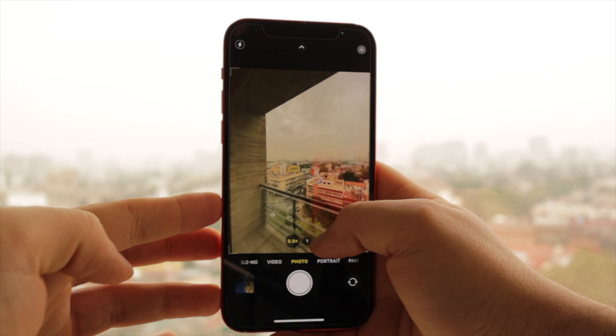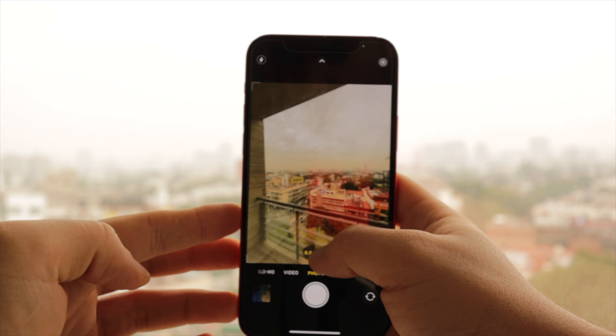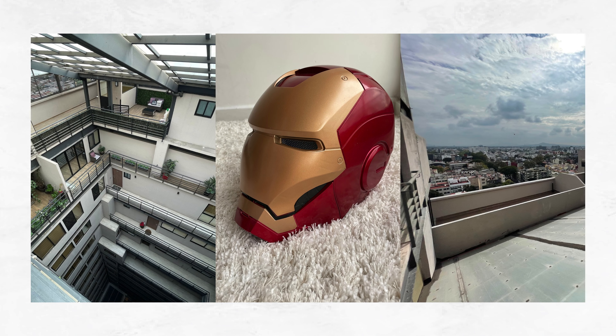Many of those software enhancements also come to the ultra-wide camera, so its quality is improved over the previous generation. However, it is still a fundamentally worse sensor than the main camera sensor — it's still pretty good, but just not as good as the main camera.